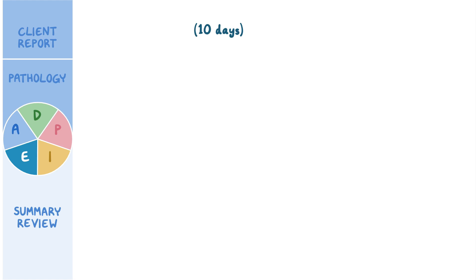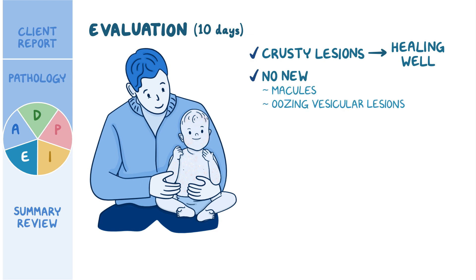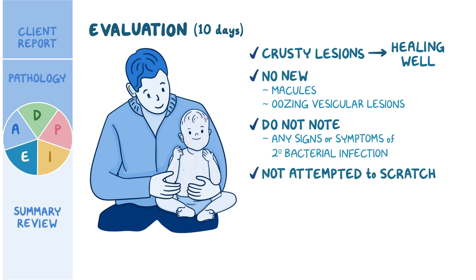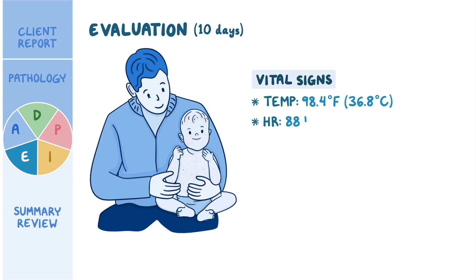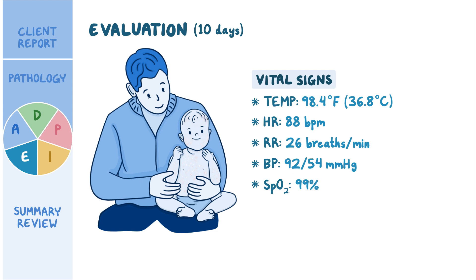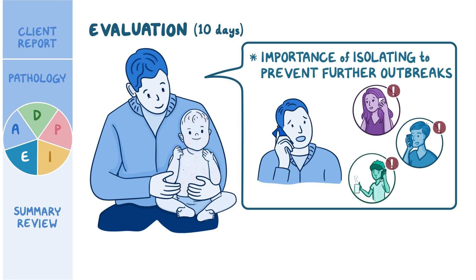It's been 10 days since Lillian was first diagnosed with chickenpox. Direct observation shows crusty lesions that appear to be healing well, with no new macules or oozing vesicular lesions present bodywide, and no signs or symptoms of secondary bacterial infection. Lillian has not attempted to scratch the affected sites lately, and Ray confirms the calamine lotion is working well to manage her pruritus. Vital signs are: tympanic temperature 98.4°F (36.8°C), heart rate 88, respirations 26, blood pressure 92/54 mmHg, and oxygen saturation 99% on room air. Ray shares that he has been communicating with the other affected daycare families on the importance of isolating to prevent further outbreaks in the community.